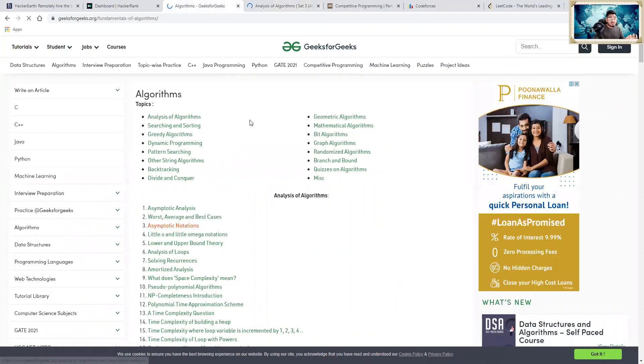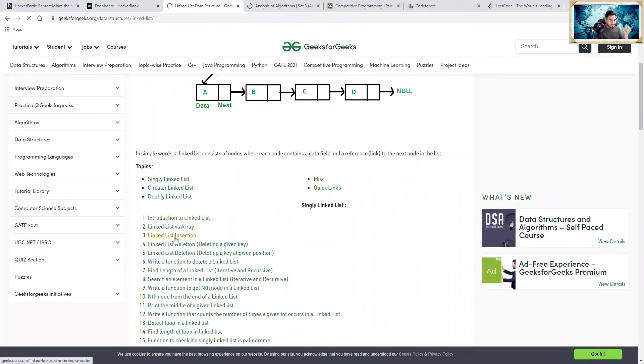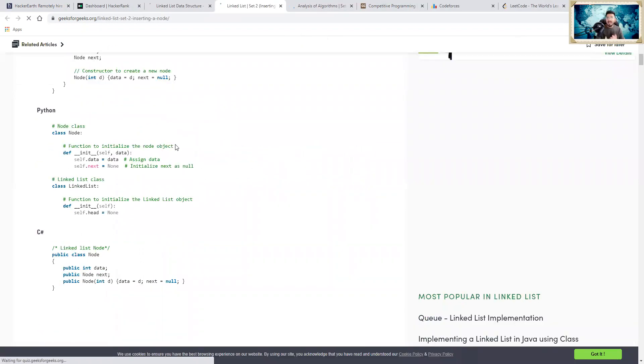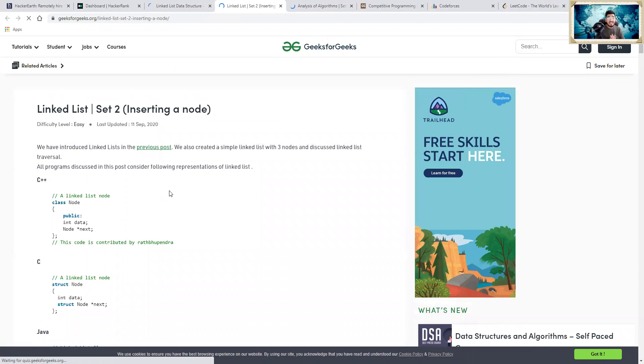There are also various code-level assignments you can find here. If I click on data structures and go with linked lists — say 'Linked List Insertion' — I get all the details. It gives you code for every single topic. You can use GeeksForGeeks for academics, learning competitive coding, and cracking interviews. It is one of the finest platforms to learn data structures and algorithms, and I personally love this platform.